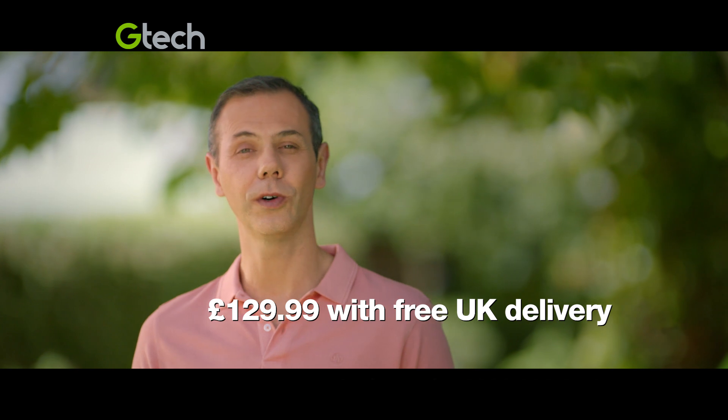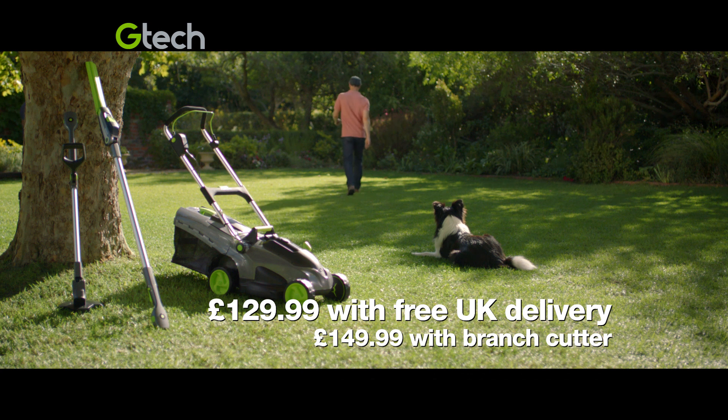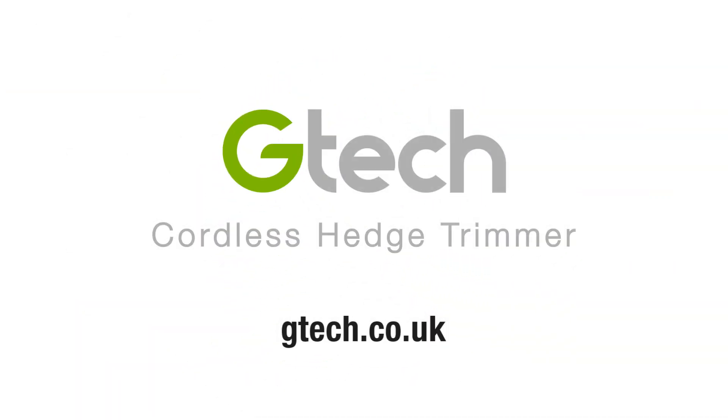Order your cordless GTEC hedge trimmer today for £129.99 with free delivery. See the full garden range at gtech.co.uk.